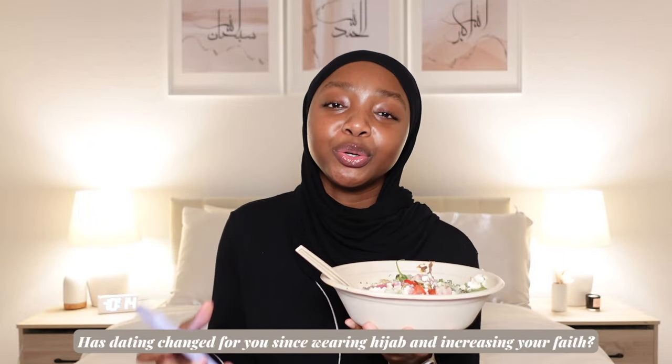Has dating changed for you since wearing hijab and increasing your faith? Absolutely. Dating in western terms is considered forbidden in Islam — as Muslims we are not supposed to date the way western people date. Around the time I decided to wear hijab, I also decided to align my inside with my outside. Dating has definitely changed for me — there are a lot more boundaries and strict rules. I've definitely seen both sides and I feel safer on this side, doing it God's way. Let me know if you'd like a full video on that.